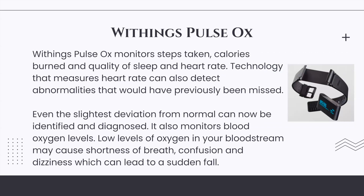Withings Pulse Ox: The Withings Pulse Ox monitors steps taken, calories burned, sleep quality, and heart rate. Technology that measures heart rate can also detect abnormalities that would have previously been missed. Even the slightest deviation from normal can now be identified and diagnosed. It also monitors blood oxygen levels — low levels of oxygen in the bloodstream may cause shortness of breath, confusion, and dizziness, which can lead to a sudden fall.